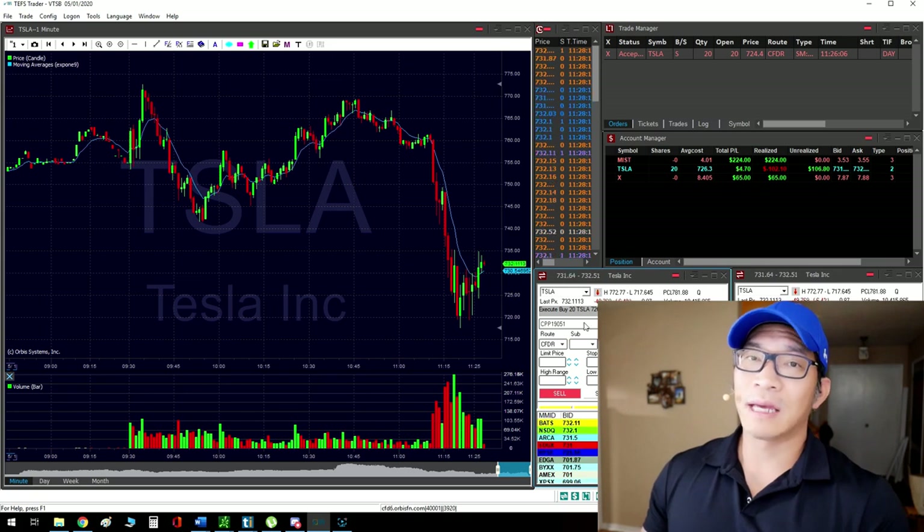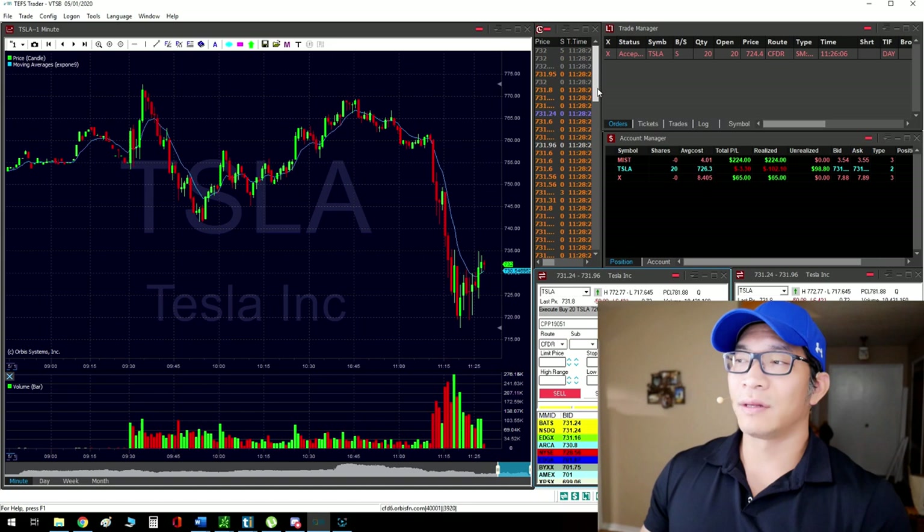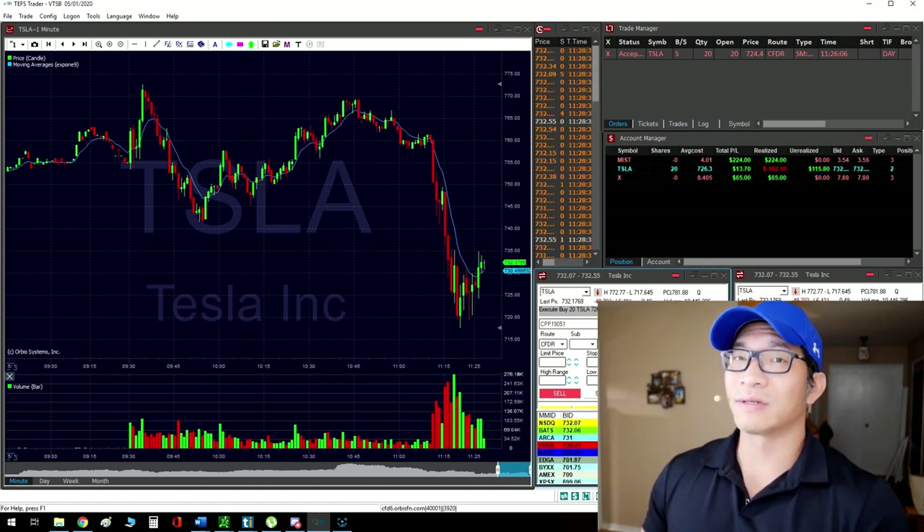I still came out green, but if I had stopped at the very bottom things may have been different. I don't know if I would have, because there's a lot of slippage there — the spreads are pretty big.